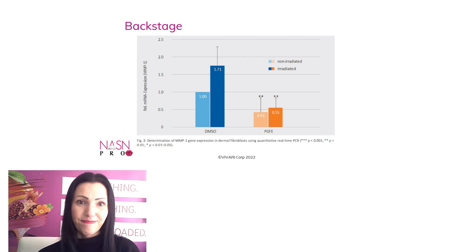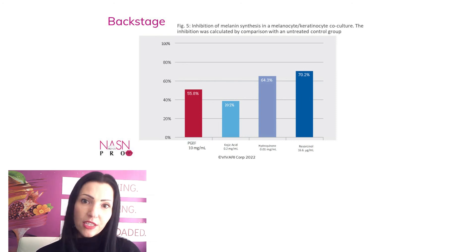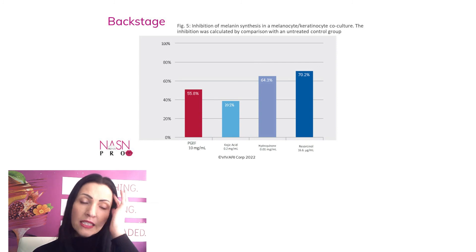We also mentioned a skin lightening effect, and this is pretty interesting. It was compared to kojic acid, hydroquinone, and resorcinol. A 55.8% MMP1 reduction was achieved using only 1% of the PGEF in the culture media, showing comparable results to all the other benchmark substances we really know well, but which can become highly toxic in higher amounts.